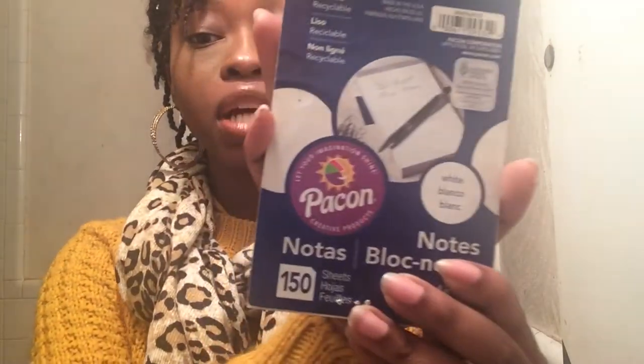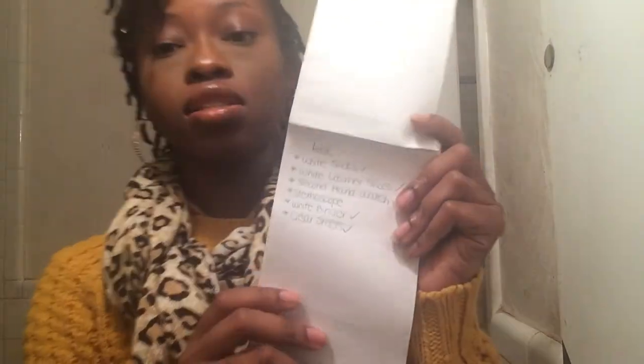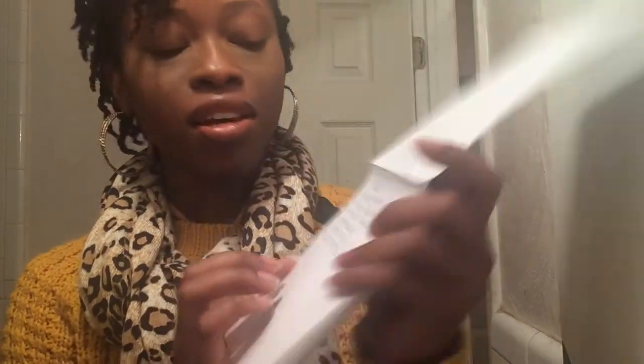Also, pens — lots and lots of pens. I probably carried around four pens to clinicals because I'm paranoid I'll lose one, and also because your friends might need a pen sometimes. And a notepad — I got this block notes from the Dollar Tree. I didn't get the ones with lines because I write really small.